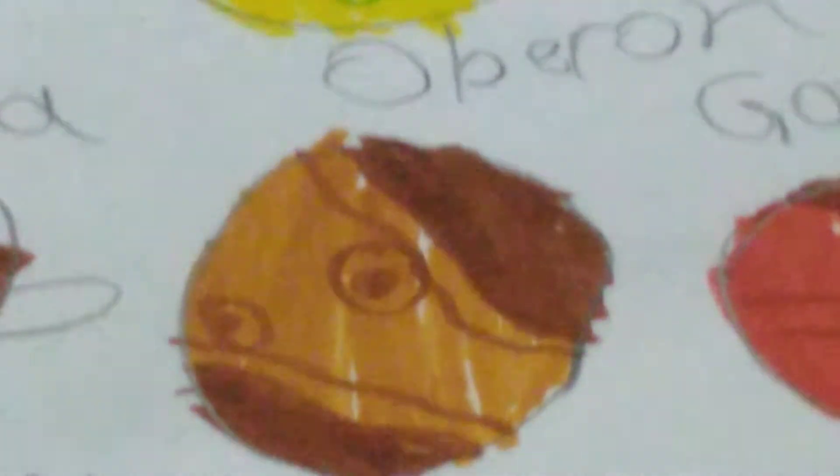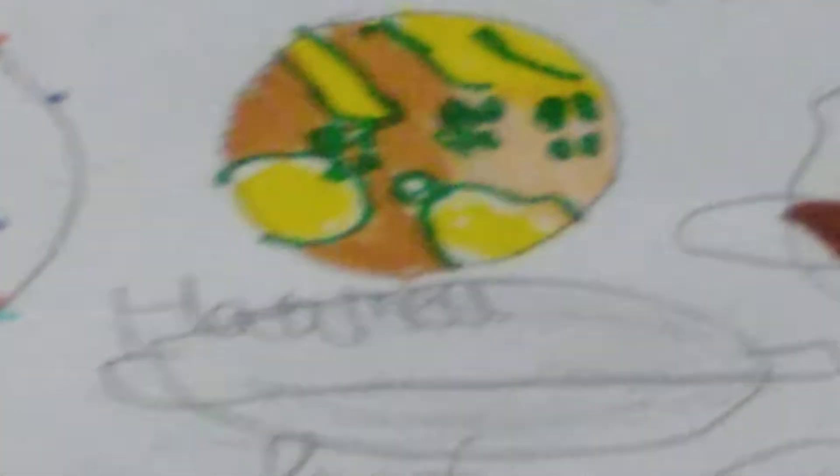Oberon - the second biggest moon of Uranus, not that interesting in terms of features. Rhea - a moon of Saturn. It even has rings, probably, but they're mostly made of dust just like Jupiter's rings. Then comes Titania - the biggest moon of Uranus, not that great in terms of features. Haumea - it is not a perfect circle. It's like an oval with rings even.